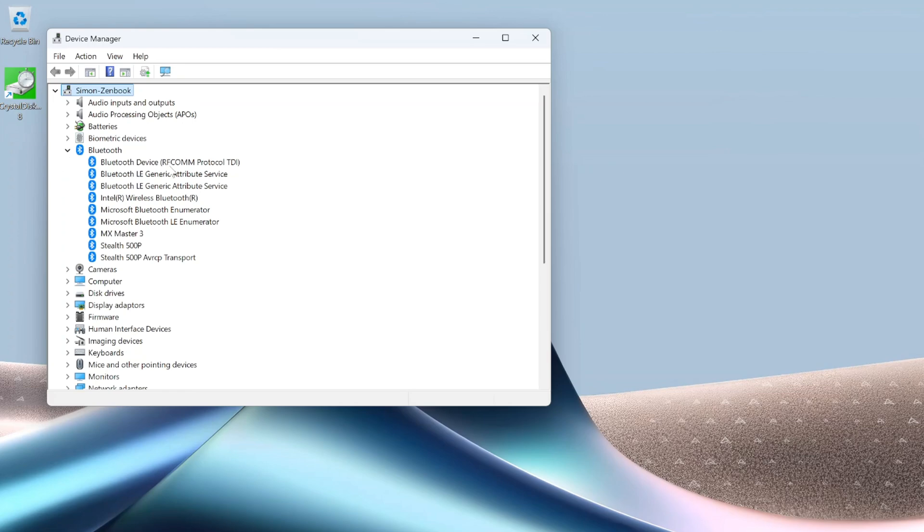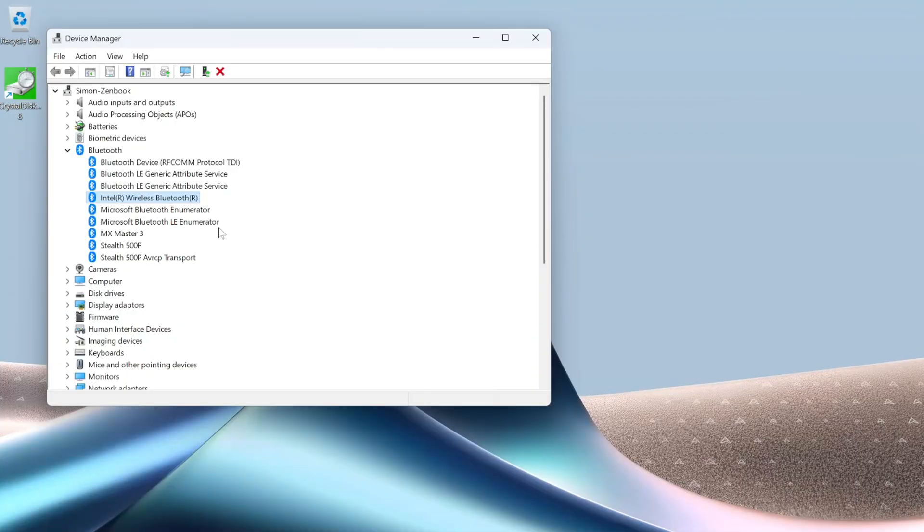We're going to look for an item that resembles the Bluetooth hardware that we are using. In my case, I can see that I have Intel Wireless Bluetooth. You may have Intel also, or you may have Realtek or some other additional hardware manufacturer.